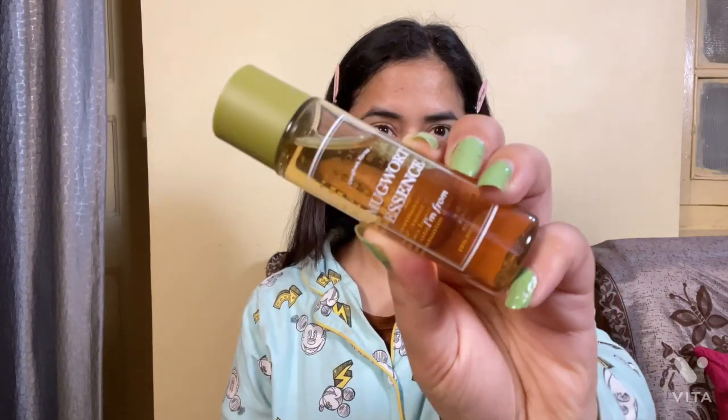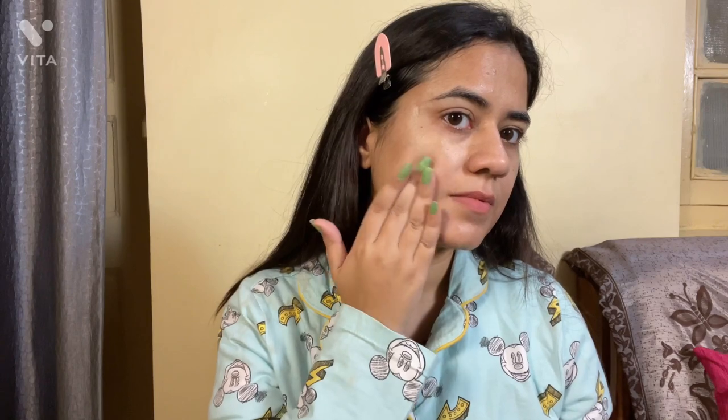Next I have this mugwort essence from I Am From. I haven't tried this yet but I really want to, because this essence is really popular. Have you tried this essence? Please share your experience.